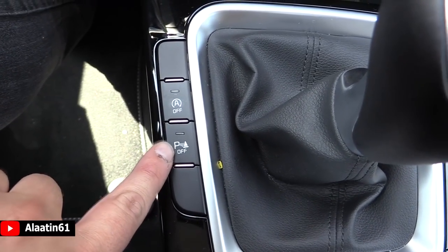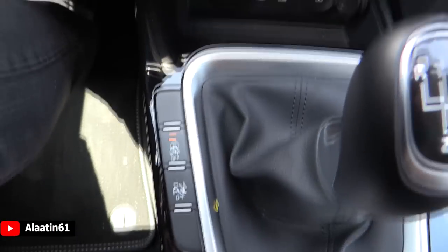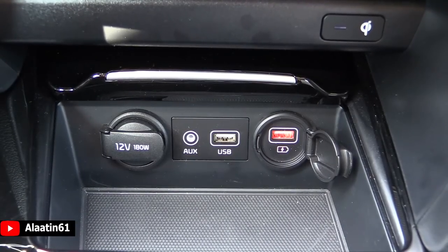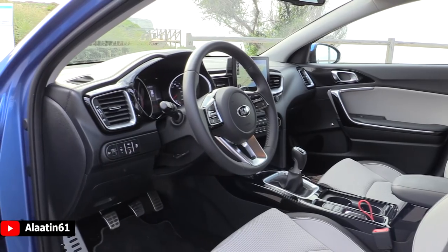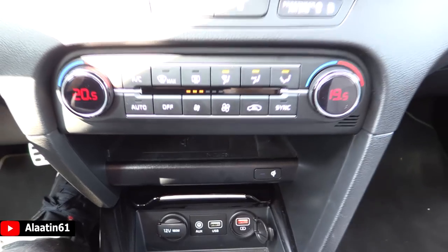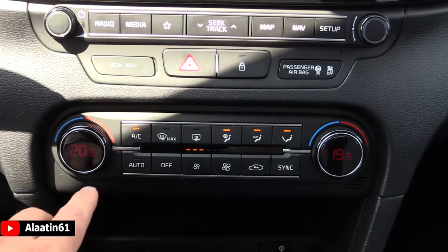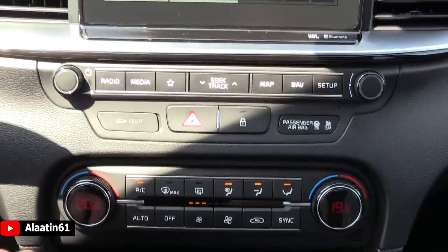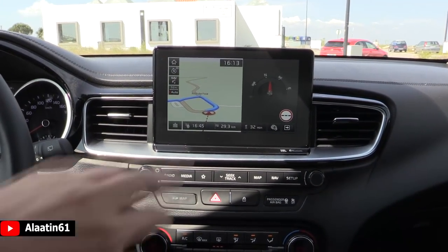It has parking sensors and start-stop. You can also buy it with the automatic parking system. It has USB, AUX, a charge point, power outlet, and more storage areas. You can also buy a wireless phone charger. Here you have dual-zone climate control settings — it comes standard with air conditioning. And over here you have the 8-inch touchscreen screen.